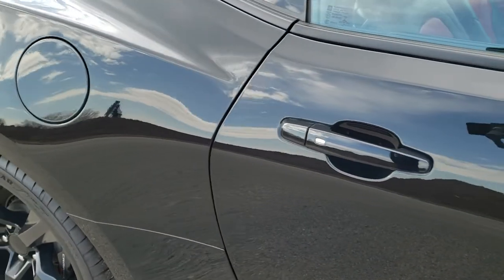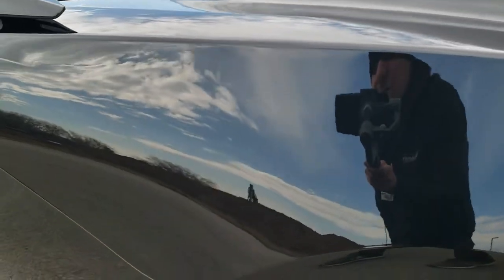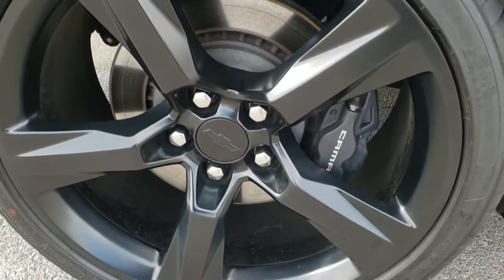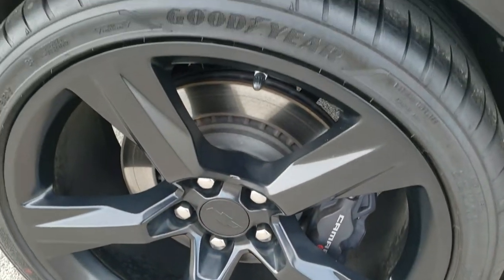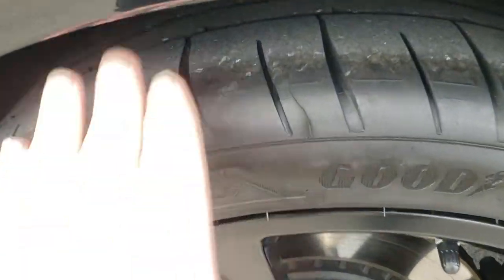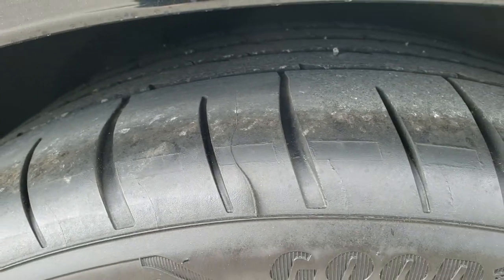We take these HD videos so if you are far away or even if you're close by and just cannot make the trip down but you're still interested in purchasing the car, you can see the car, hear the car, and have confidence in the vehicle you're looking at before you even get here. Back tires are brand new as well, and you can see the little wear line on there from being brand new.